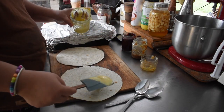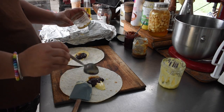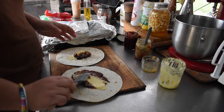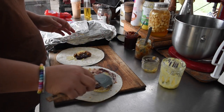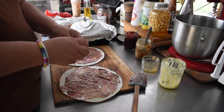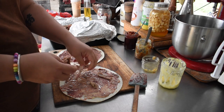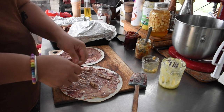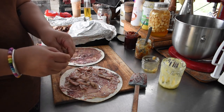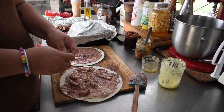Lunch today involved quesadillas. When we do something like the smoked pork, we try and use the meat for as long as possible before we have to freeze it, rather than double handling. We use it in a myriad of ways over the first few days. We tend to eat meat with every meal, which I'd like to curb a little bit, but at the moment that's what we do.